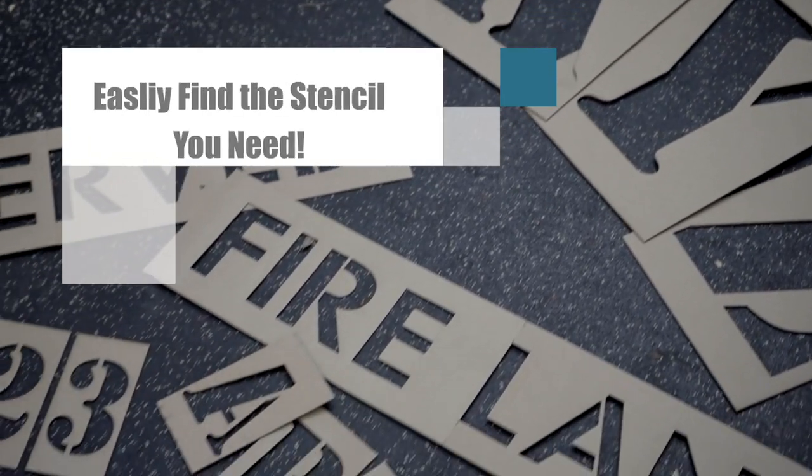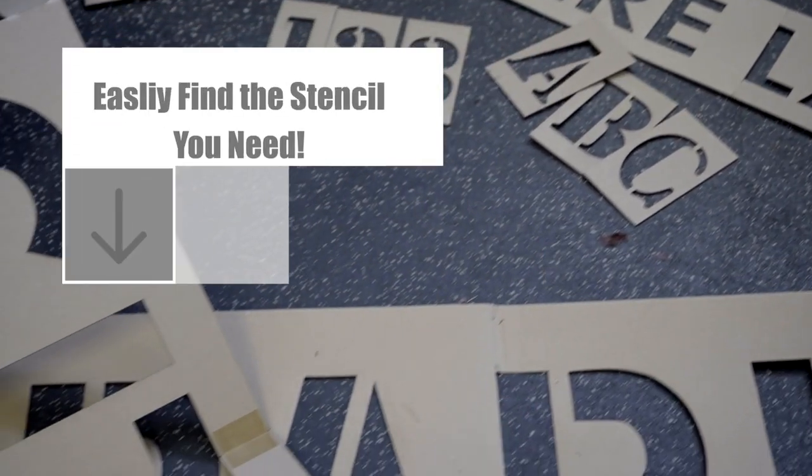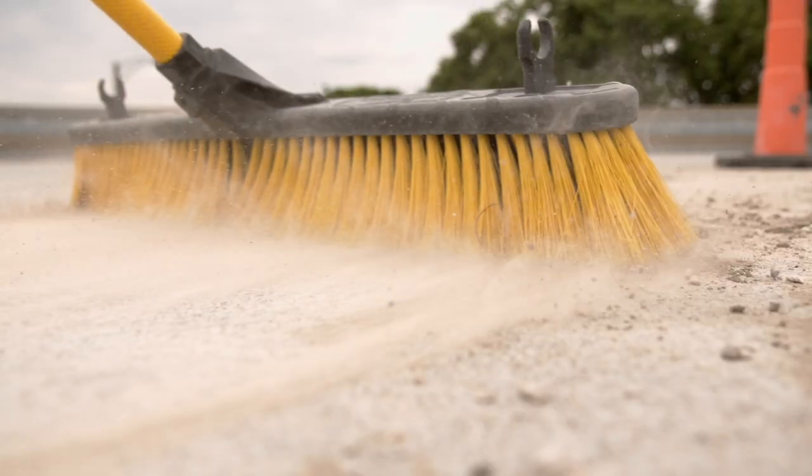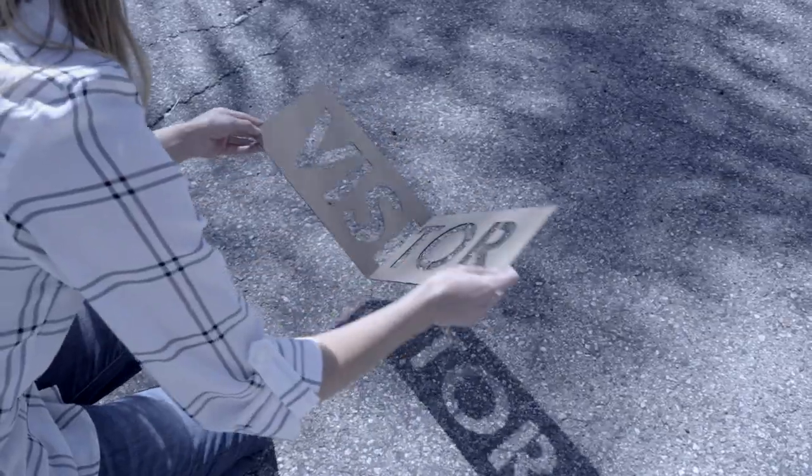We make easy to use cardboard pavement stencils. Simply order the stencil you need, choose to include the inverted striking paint, and then once it arrives, clean the area, lay out the stencil, and then go ahead and paint it.